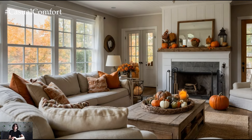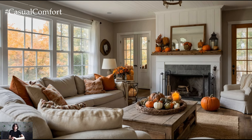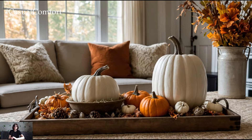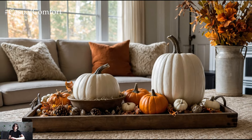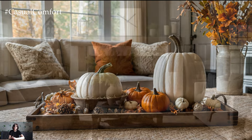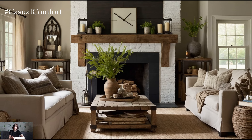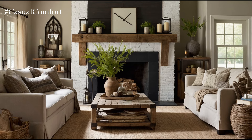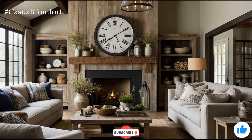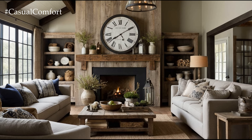Incorporating rustic elements can enhance the cozy autumnal vibe of your living room. Look for wooden furniture with a distressed or reclaimed finish — a rustic coffee table or vintage-inspired bookshelf can add character and warmth. Add a touch of farmhouse charm with a wooden bench or a metal-framed mirror. These rustic pieces not only complement the fall theme but also bring a sense of timelessness and comfort to your space.